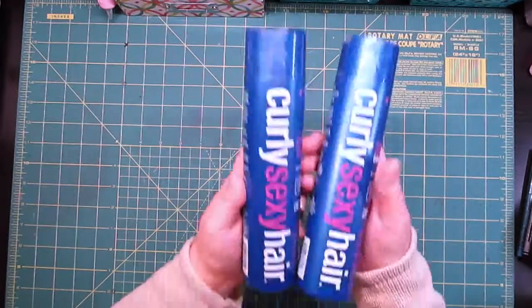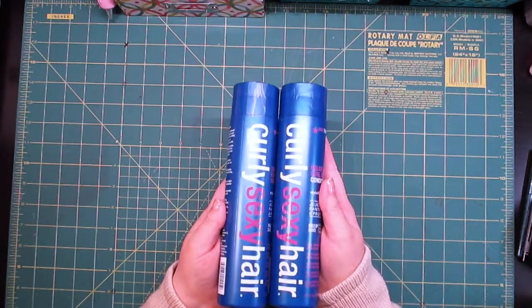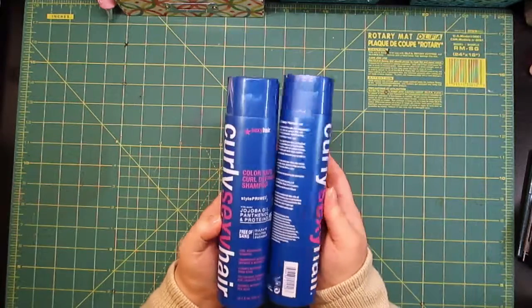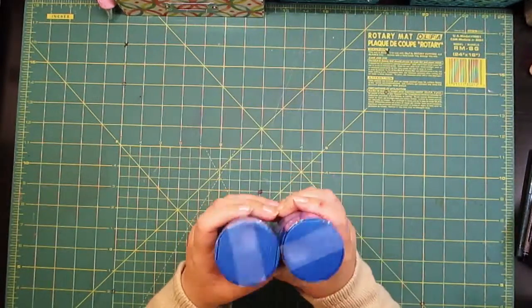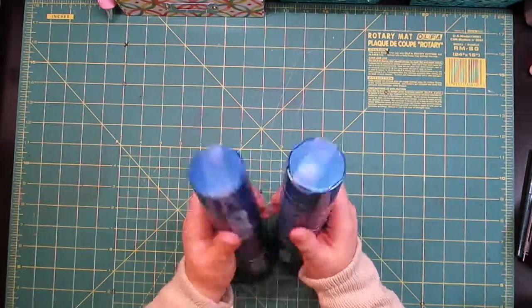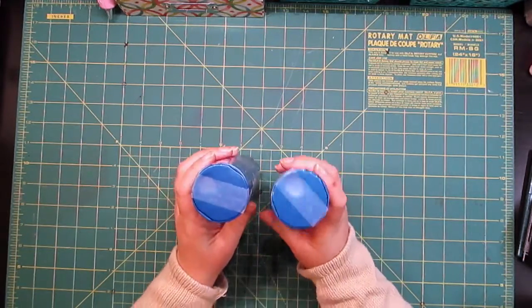Excuse me, I have a little allergy issue going on. I got the Curly Sexy Hair shampoo and conditioner because this works best on my hair. They had this on sale — I think these were $9.99 instead of the regular $14.95 or something.